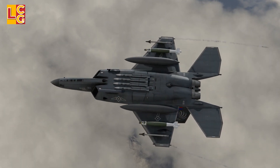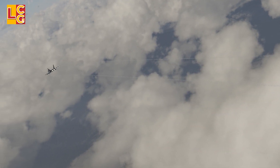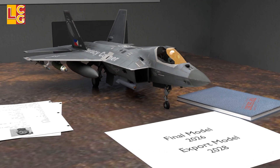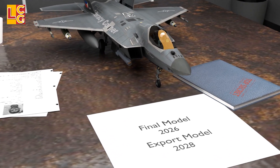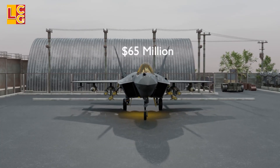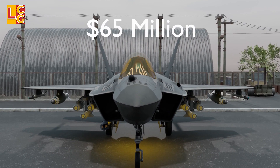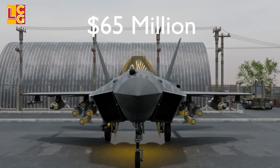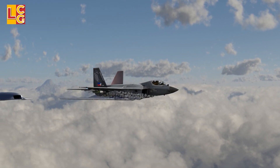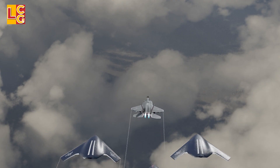Take note that this fighter jet is still in development, so it is possible that some changes to its specs will be made in the future. The final model will be completed in 2026, while the export versions will be completed in 2028. The expected price of the KF-21 is $65 million, though it's not clear if weapons and equipment are already included. On paper, the KF-21 is a promising fighter jet because of its capabilities at a cheaper price compared to other fighters in its generation.